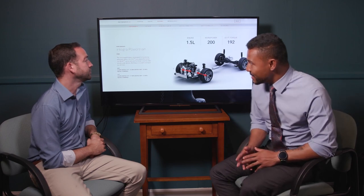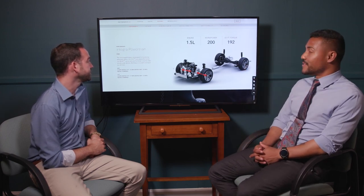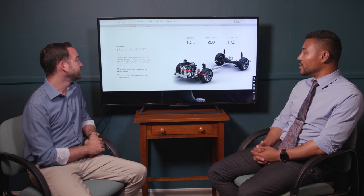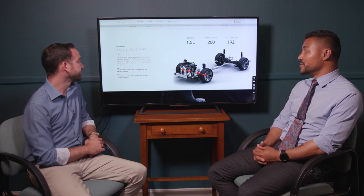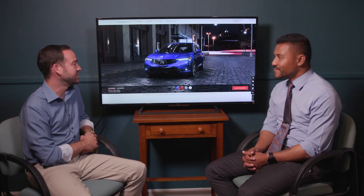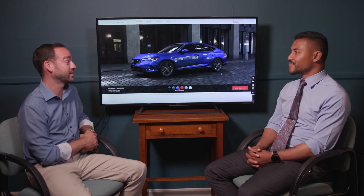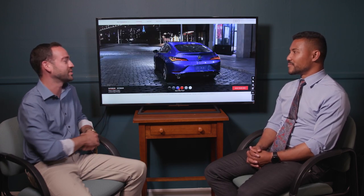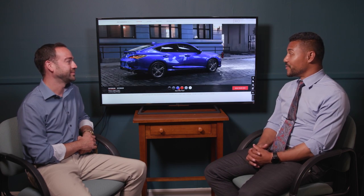The Integra powertrain is front-wheel drive with a 1.5-liter engine producing 200 horsepower and 192 foot-pounds of torque. It feels fantastic, especially working through all six gears. We're really looking forward to seeing these new Integras on the road — I really like the design. Thanks so much for coming down and telling us about the new Integra.